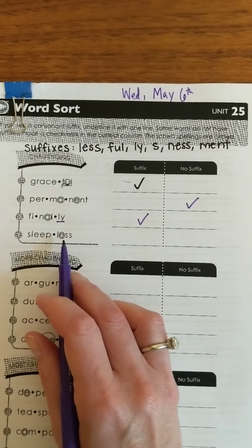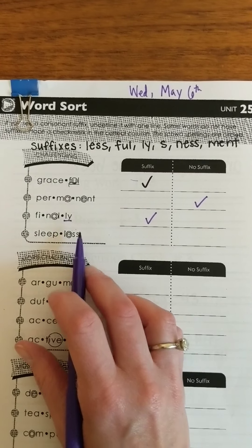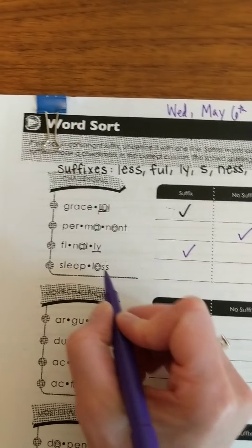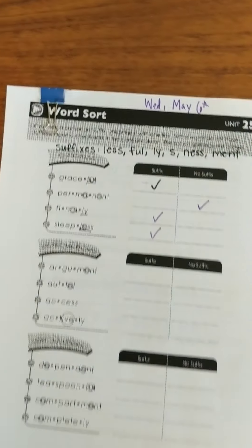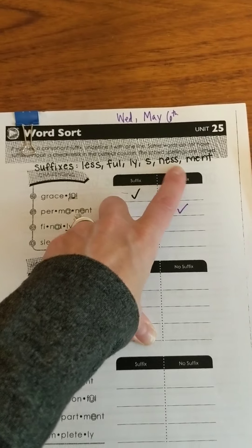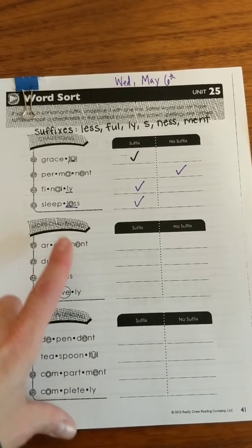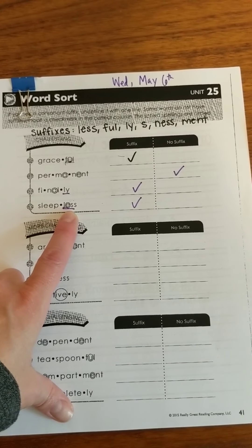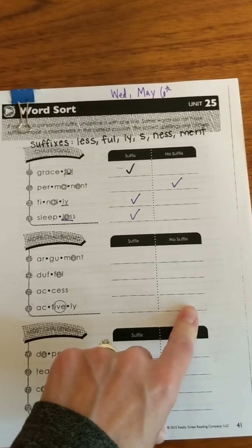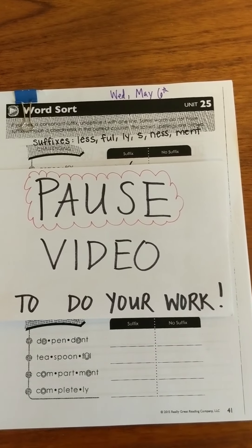Then I have 'sleepless.' Remember this is flexing to the schwa. I know 'less' is one of my suffixes, so I'm going to underline it and put a check mark there. Why don't you guys give the rest of them a try? You have all the suffixes right here to look for those letters. Read the words — they have them broken up into their syllables. If it does have a suffix, underline it and put a check mark in the suffix column. If there is no suffix, just put a check mark in the no suffix column. Pause the video to do your work and we'll go over the answers in just a moment.